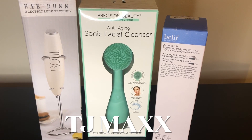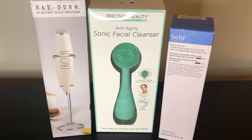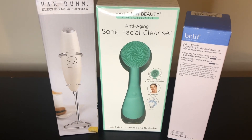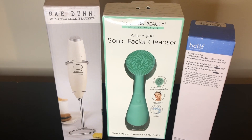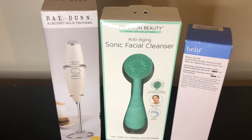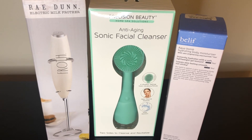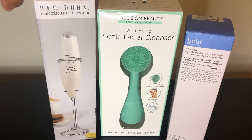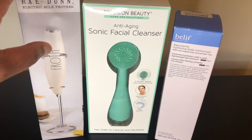Last but certainly not least, the majority of the remaining items are from TJ Maxx. First we have the Rae Dunn milk frother. You can use this frother for coffee, cappuccinos, and all your coffee drinks, but you can also use it to mix green powders for matchas or mix powders into water. I was already considering purchasing one from Aldi, but when I saw this Rae Dunn one at TJ Maxx I went ahead and picked it up. The Rae Dunn brand is famous for putting words and lettering on their products.